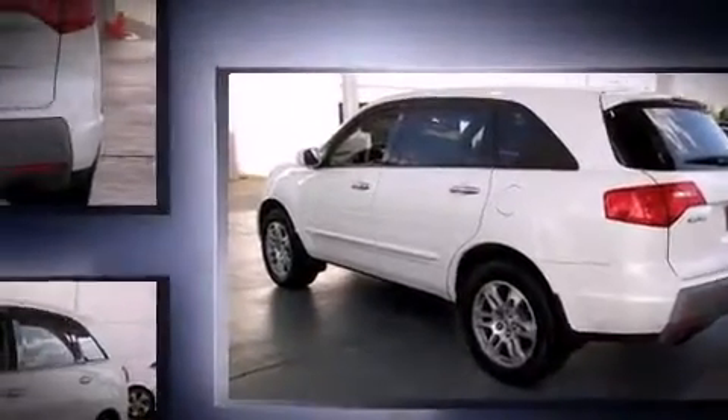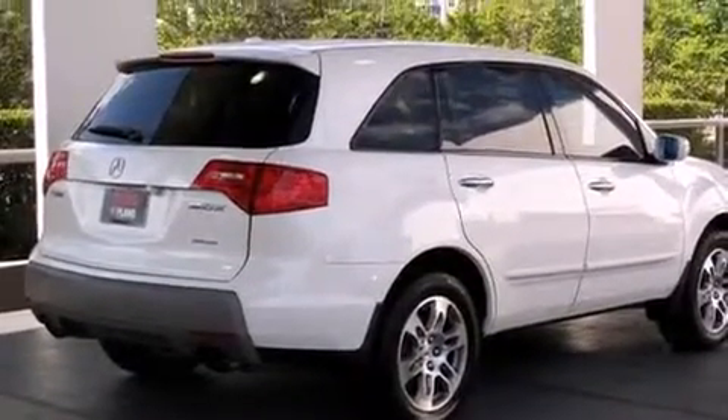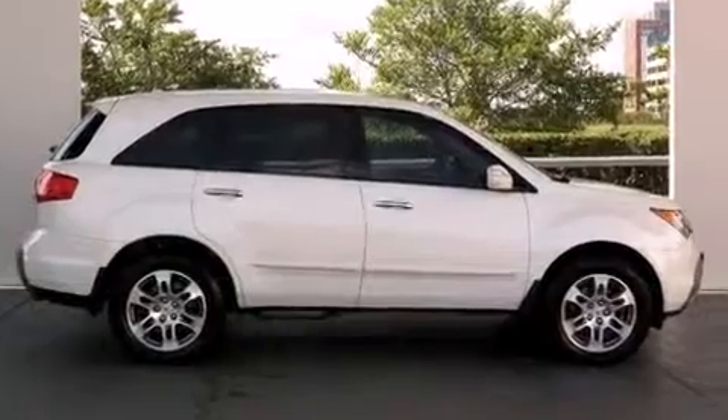Acura prioritized practicality, efficiency, and style by including power trunk closing assist, front and rear air conditioning, a power rear cargo door, and seat memory.